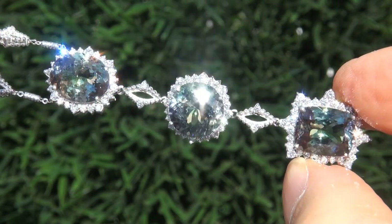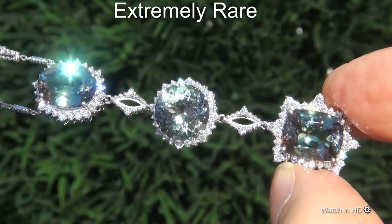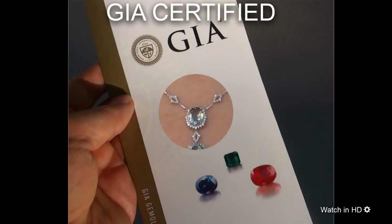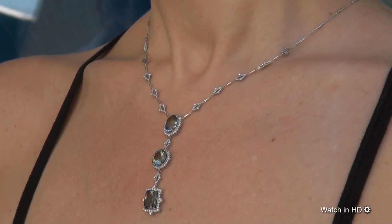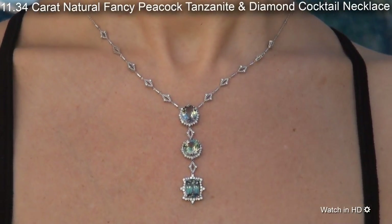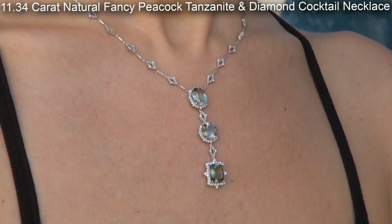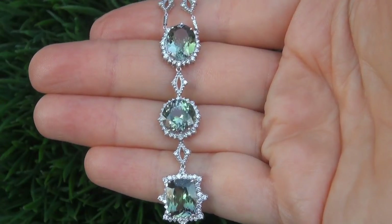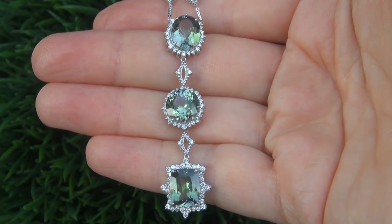Welcome to Certified Jewelry. Just in from our consignor is this extremely rare, investment grade, GIA certified, extra fine quality, D-block, unheated and untreated, 11.34 carat natural fancy peacock tanzanite and diamond cocktail necklace. It is a genuine solid 18 carat white gold vintage necklace from a local estate collection.